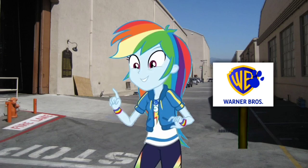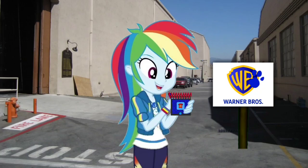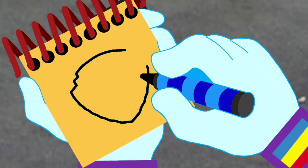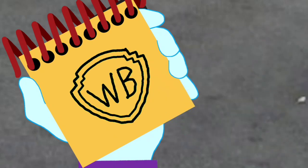You know what we need? Our handy dandy notebook. Okay, so a Warner Brothers logo. First, we draw the outline of the shield, then another one inside, and then the letters W and B — that stands for Warner Brothers. There, a Warner Brothers logo.